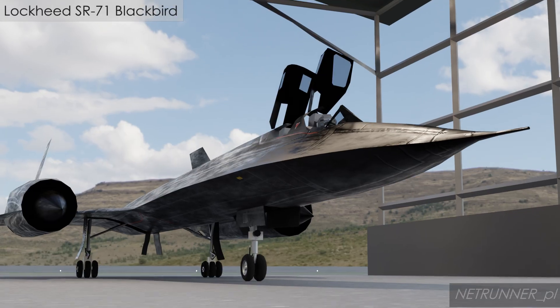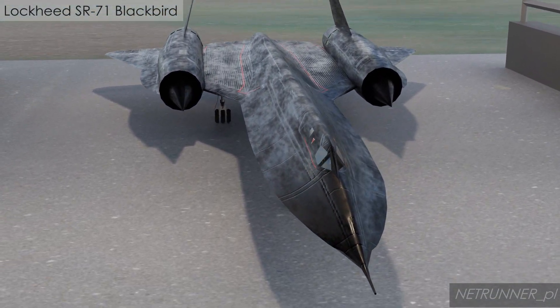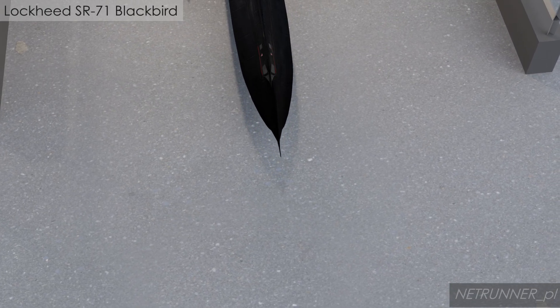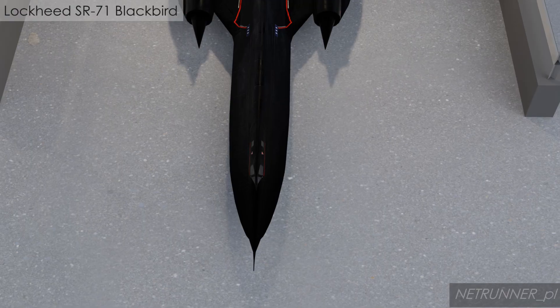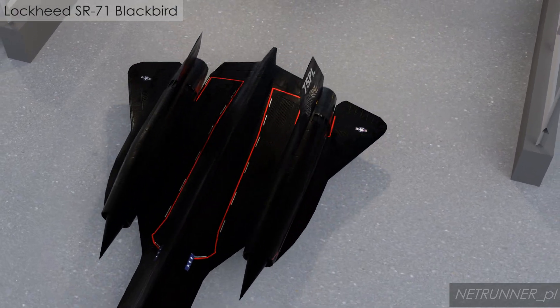This metal skin was designed to fit loosely on the ground, literally expanding several inches due to extreme heat from air friction during flight to form a tight seal. Consequently, the aircraft intentionally leaked its specialized JP-7 fuel while parked, only sealing properly when hot and flying.